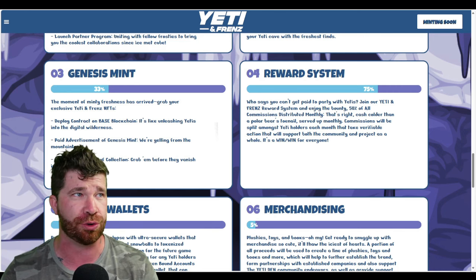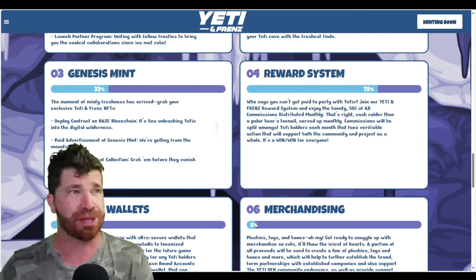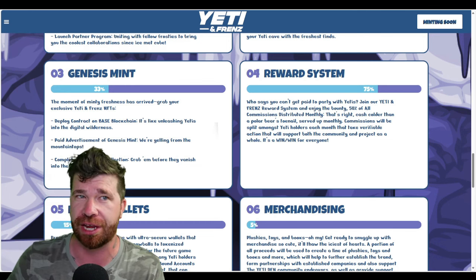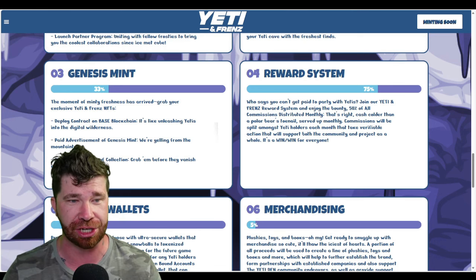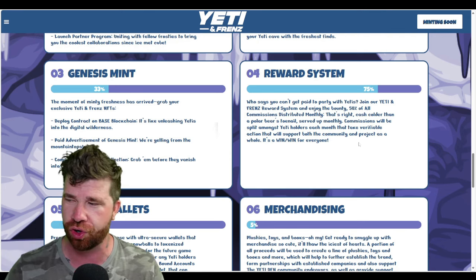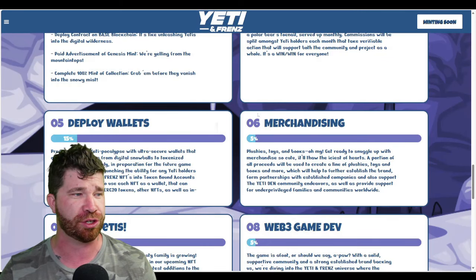The reward system is really cool — if you engage with their community you can earn rewards. Holders of Yeti and Friends NFTs can actually earn a share of 50% of the monthly commissions by participating in social initiatives. It's a win-win for everyone.